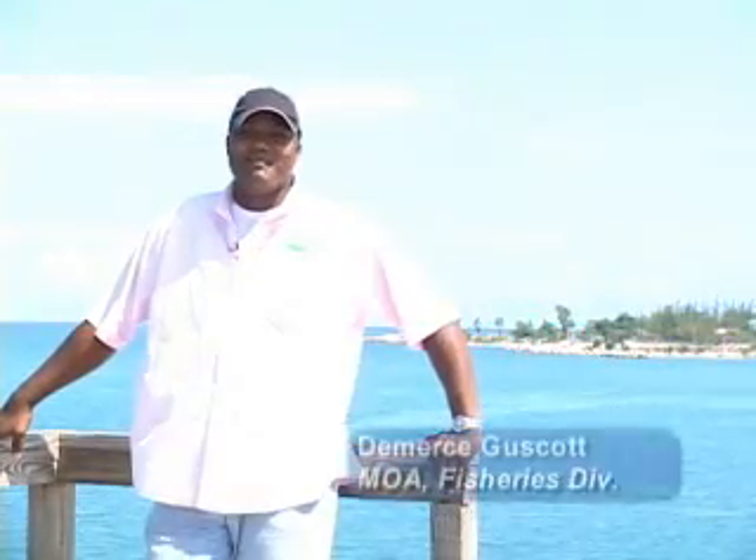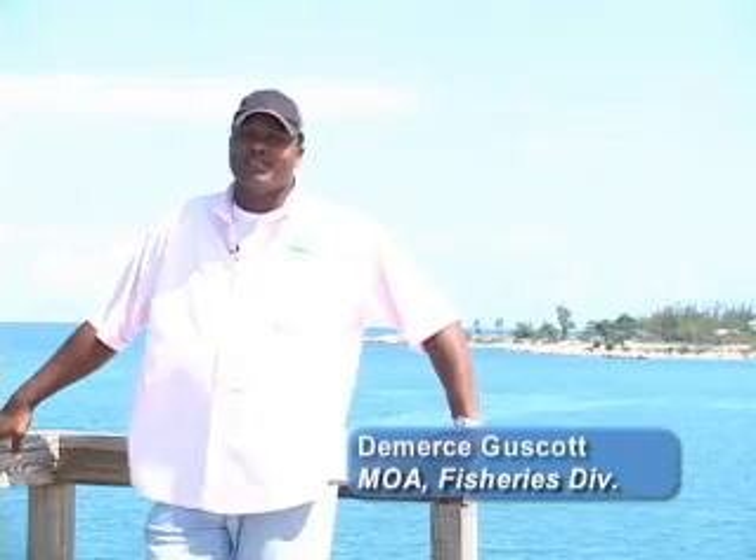Hello, my name is Demers Goscott. I work with the Minister of Agriculture, Fisheries Division. I'm about to do a footage on how we protect our marine ecology in Montego Bay.